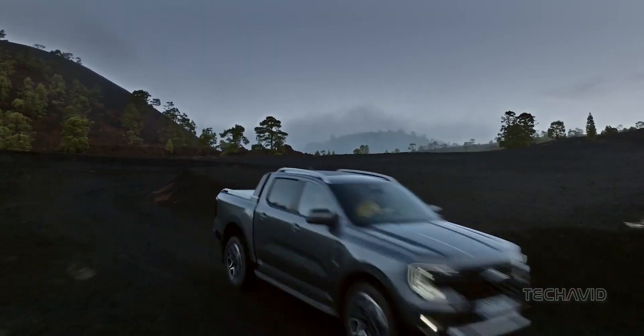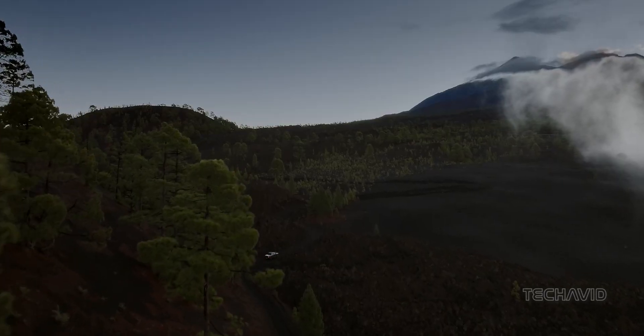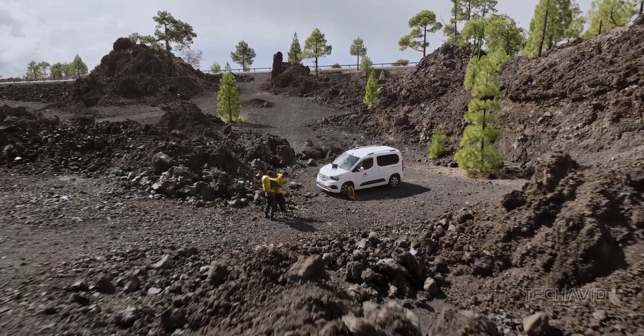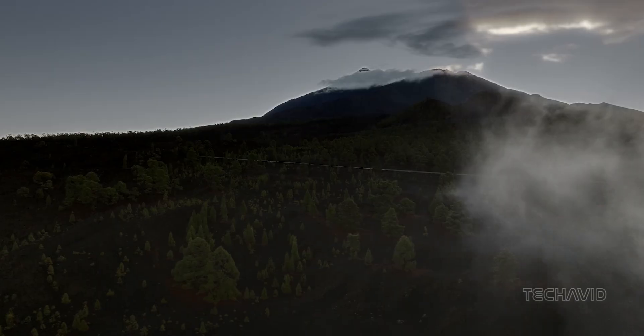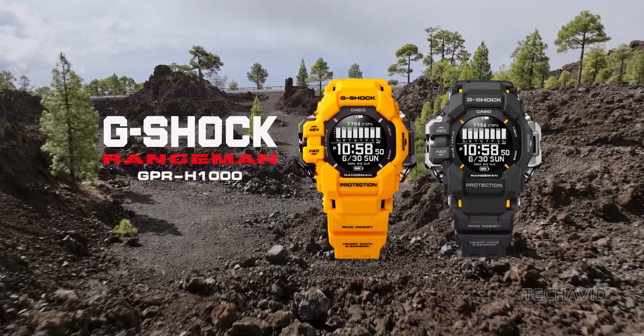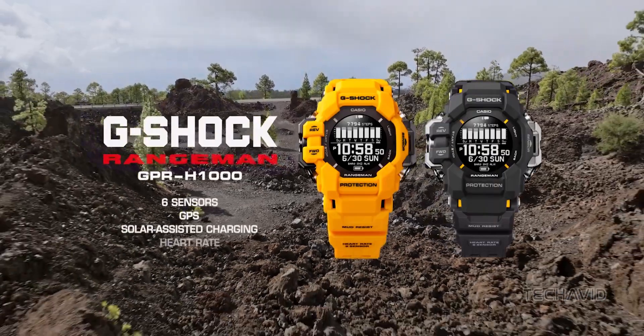Alarms, timers, stopwatch, world time, sunrise and sunset times, and even a tide graph — this thing is packed to the brim with features. Mark your calendars for the new Rangeman in black and vibrant yellow on January 19th, with a retail price of $500.